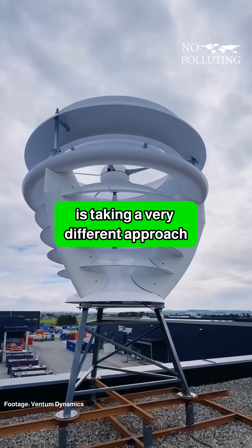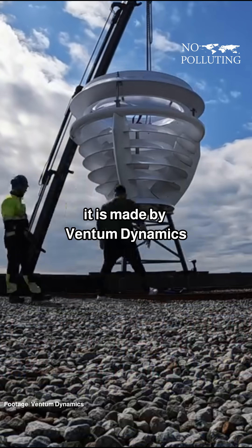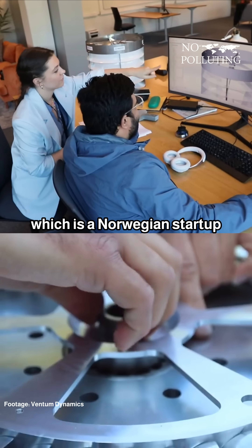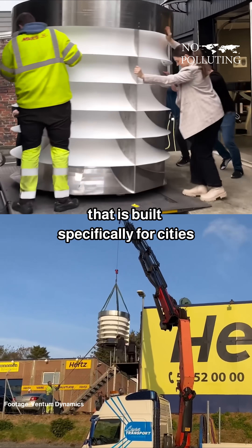This wind turbine is taking a very different approach in capturing wind and generating electricity. It is made by Ventum Dynamics, which is a Norwegian startup that has designed a compact turbine built specifically for cities.